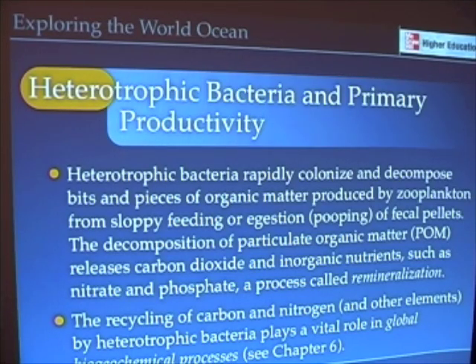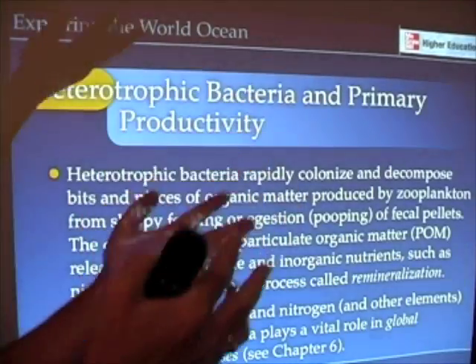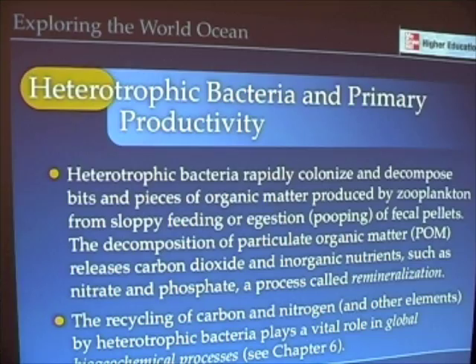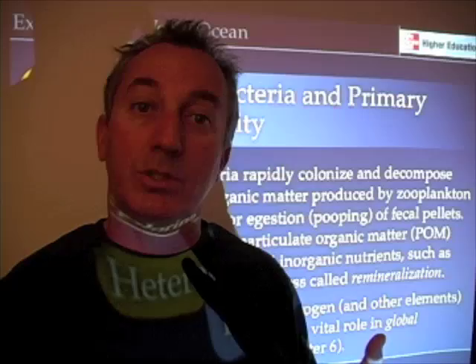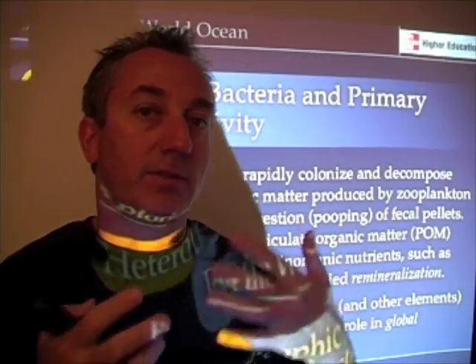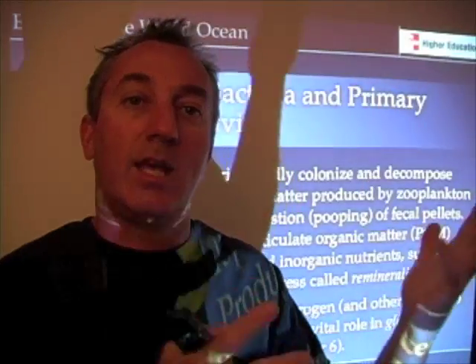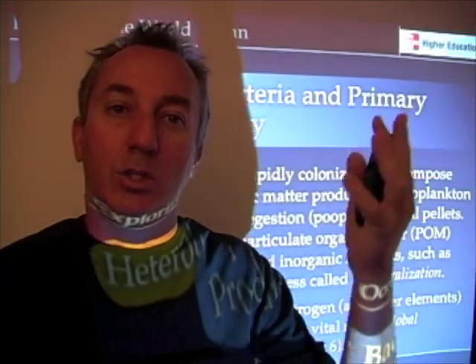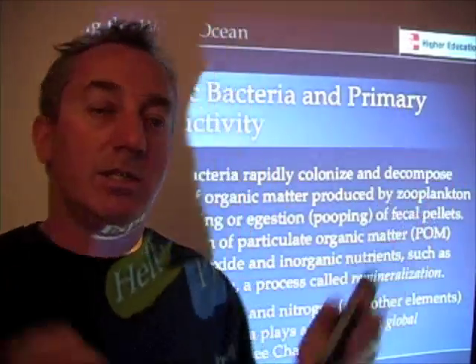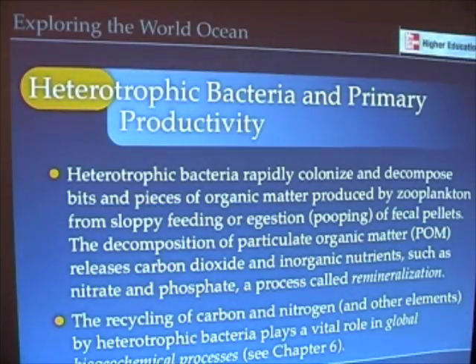Heterotrophic bacteria in the ocean, when bits and pieces of sloppy feeding or bits and pieces of zooplankton poop — a process called egestion — come raining down, bacteria rapidly colonize them and begin to break them down. As they break those down, they use oxygen; they're heterotrophic, not the photosynthetic bacteria. So they're breaking down that organic matter, using oxygen, and releasing CO2 — it's a respiratory process.